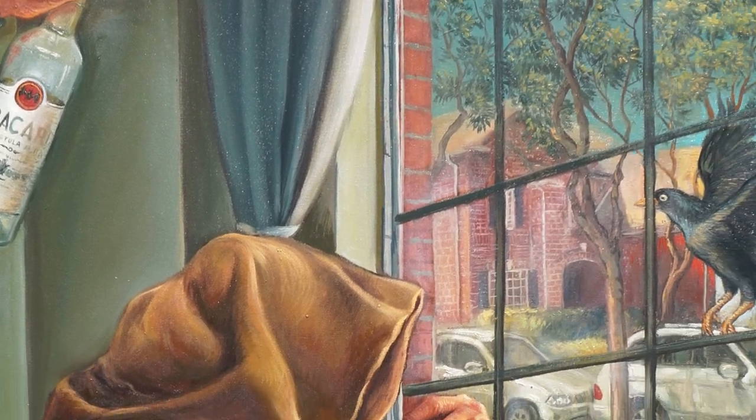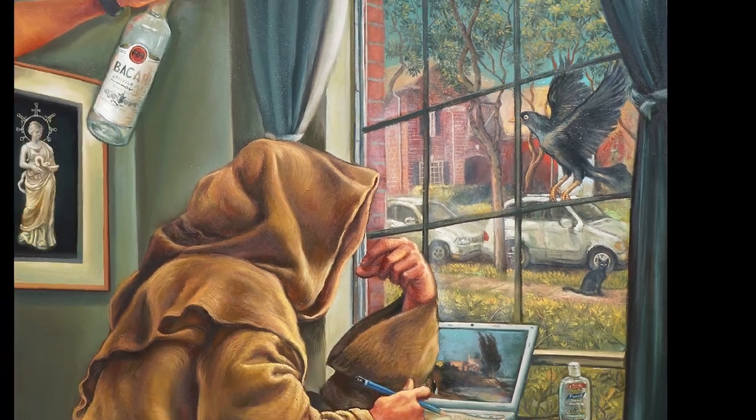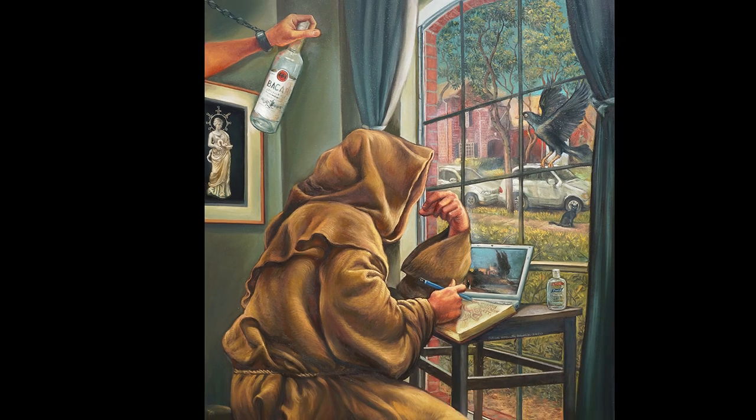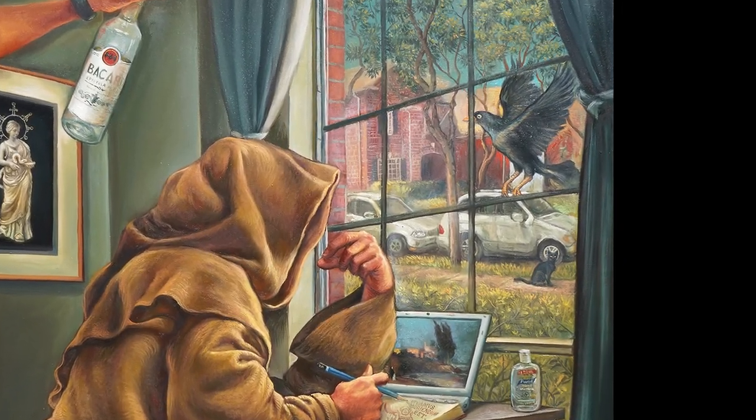It's that push and pull between the internal and the external. You have the artist's carefully constructed interior world, and then you have that view out the window, which almost feels at odds with the rest of the scene.